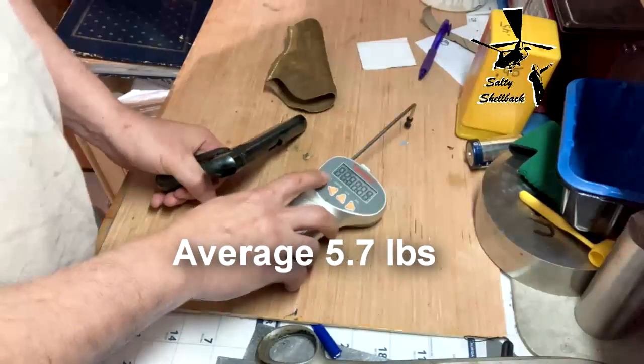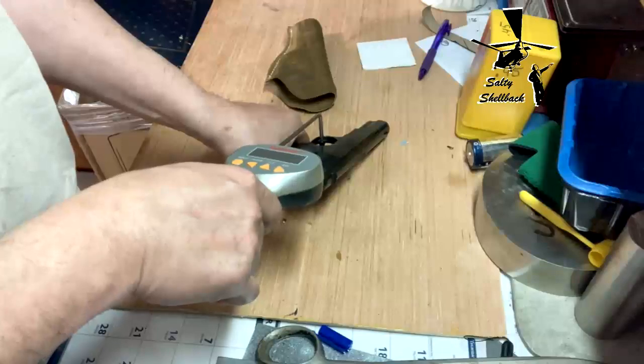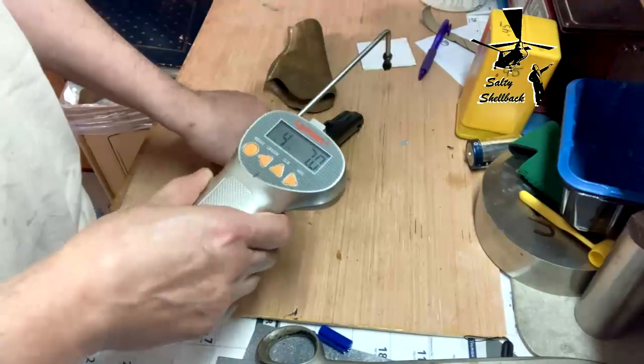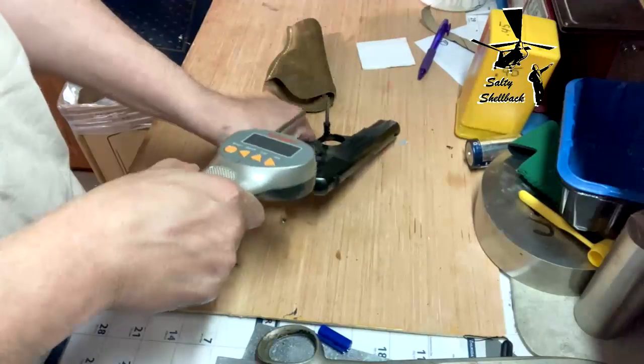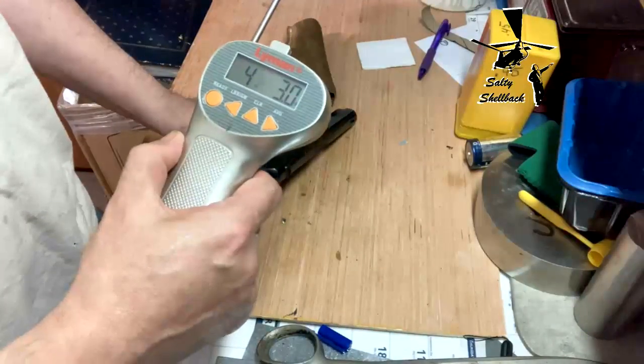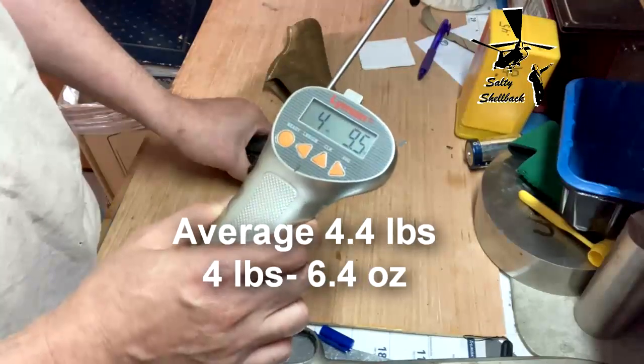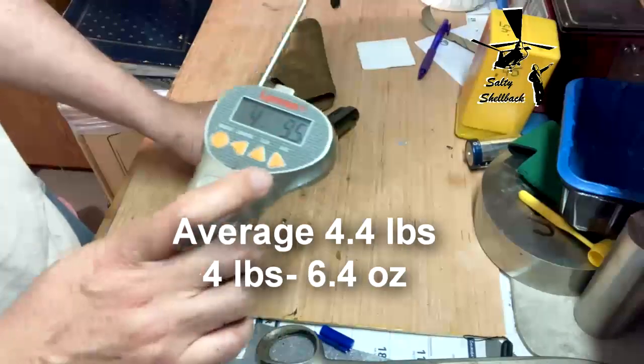Let's see what the old Lyman says. 4.07 ounces, 4.03 ounces, 4.09 and a half ounces. Let's see the average.